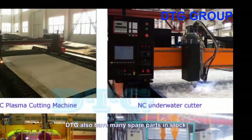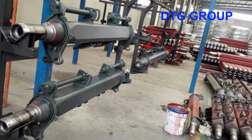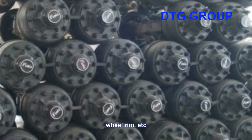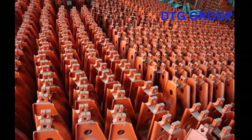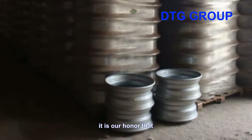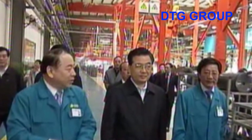DTG also has many spare parts in stock, such as axle suspension, wheel rim, etc. DTG can guarantee the quality and quantity requested. It is our honor that Chinese President Xi Jinping and President Hu Jintao have visited our plant before.